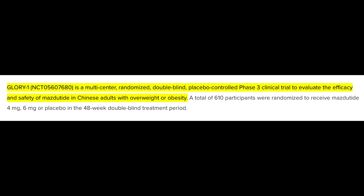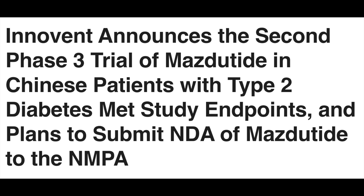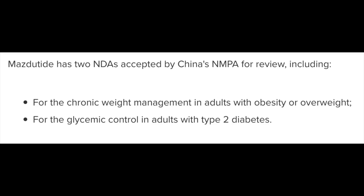Moreover, in the DREAMS-2 trial, where Mazdatide was compared head-to-head with dulaglutide, Mazdatide significantly outperformed this other compound in both weight loss and HbA1c reduction. Not to mention, the first new drug application (NDA) for Mazdatide was accepted by China's National Medical Products Administration for chronic weight management. Innovent has partnered with Eli Lilly for further research and commercialization of this new GLP-1/glucagon receptor dual agonist.